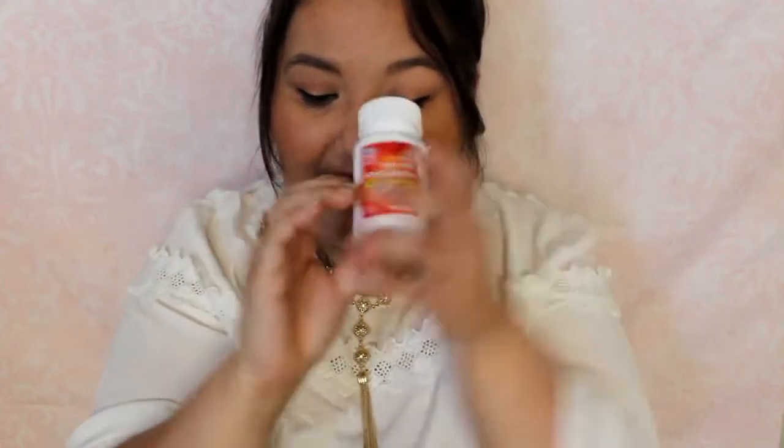I just have another Rite Aid pain relief in there and this is the acetaminophen. I mentioned in my last empties that Tylenol doesn't work for me anymore, so I switched to the Rite Aid brand and they seem to be working pretty good.